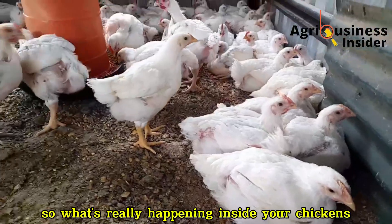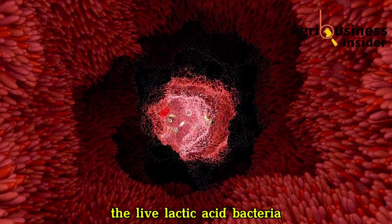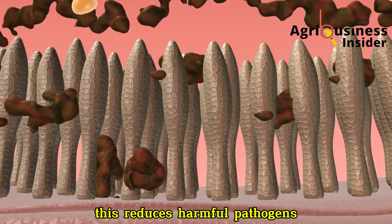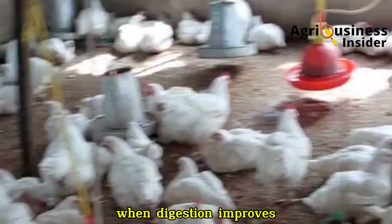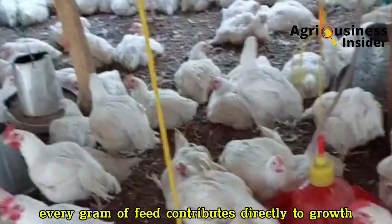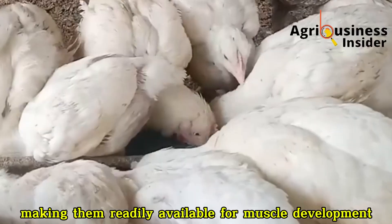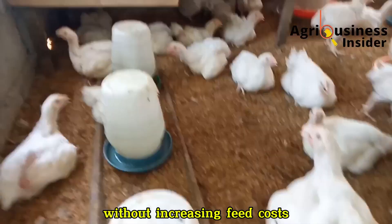So what's really happening inside your chickens when you use this fermented whole egg supplement? It starts in the gut. The live lactic acid bacteria introduced through fermentation colonize the intestines and create a healthy microbial balance. This reduces harmful pathogens and enhances digestion by producing natural enzymes. When digestion improves, feed is utilized more efficiently, meaning every gram of feed contributes directly to growth rather than waste. The amino acids released during fermentation are already pre-digested, making them readily available for muscle development, tissue repair, and enzyme production — resulting in faster weight gain without increasing feed costs.